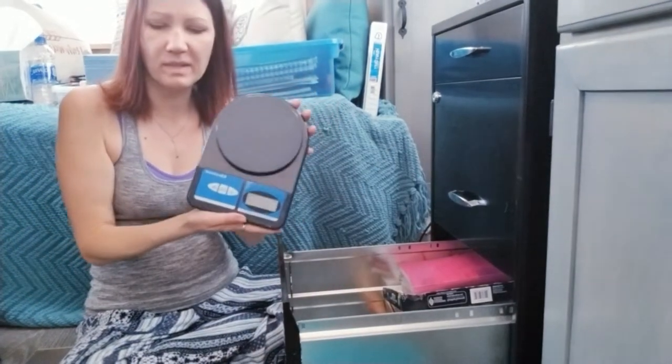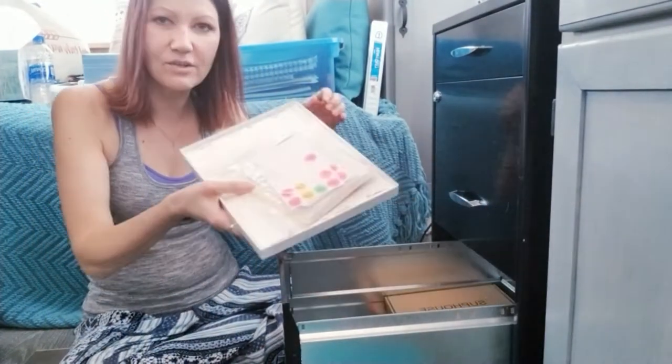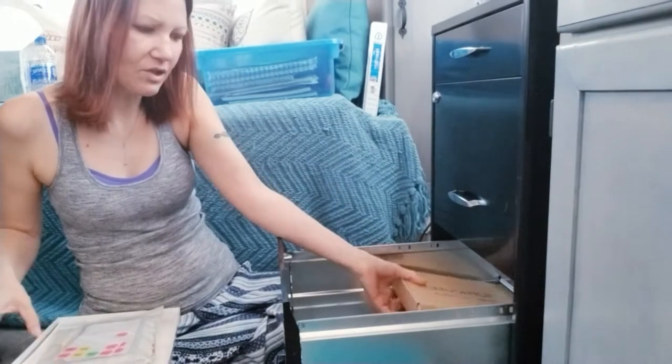Things that I use for my business: scales, envelopes, stickers, thank you cards.